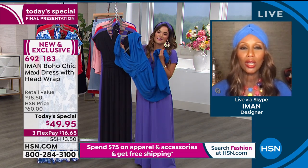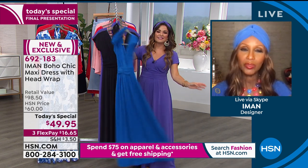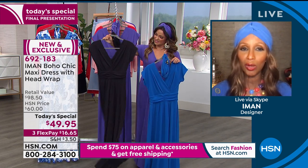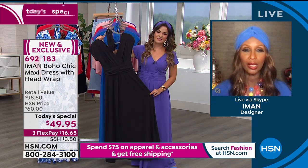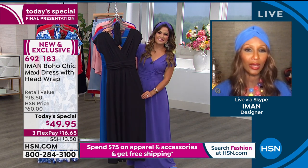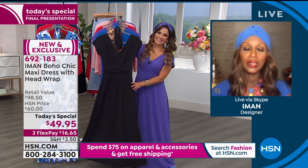Pick up the black dress. You're holding the black dress and it looks like a column goddess dress — something you'd wear on a red carpet. You might think, oh, I don't have that lifestyle. But just watch.